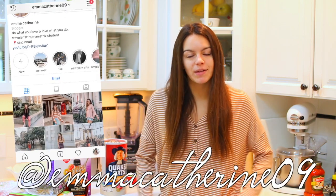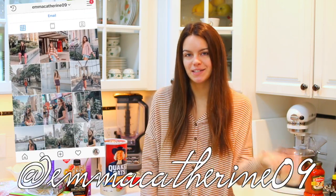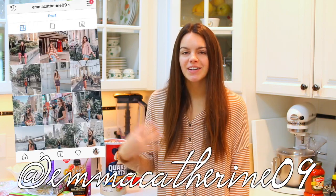Hi everyone, welcome back to my channel, or if you're new here, welcome! My name is Emma. You guys should definitely subscribe and also be sure to follow me on Instagram, as I am on Instagram a lot more than I am on YouTube.